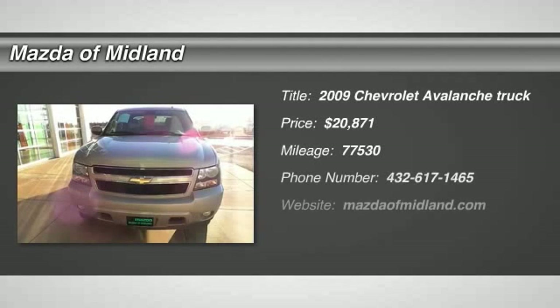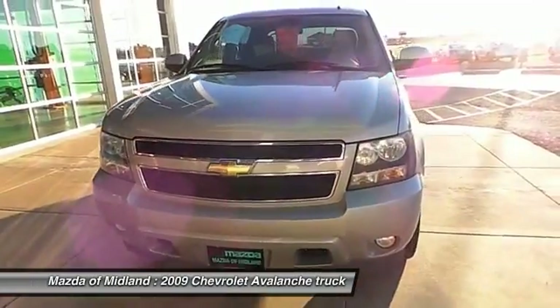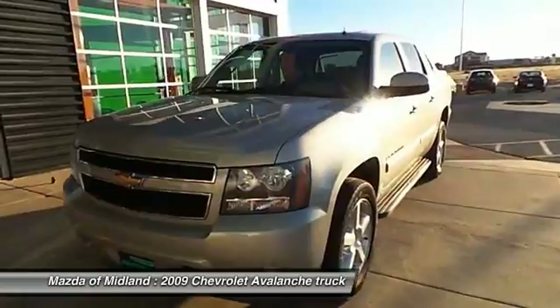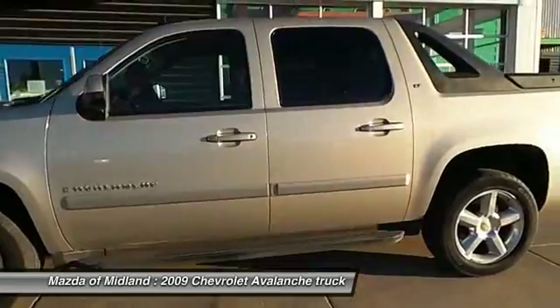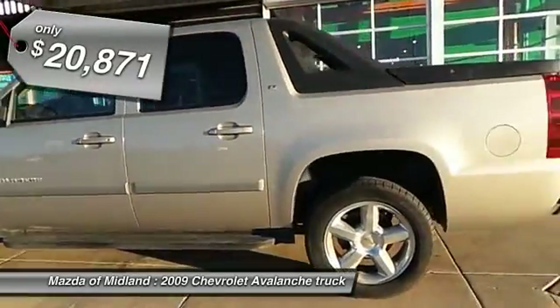The 2009 Chevy Avalanche. The Chevy Avalanche can transform from an SUV into a full-size pickup truck, all in less than a minute. This makes the Avalanche one of the most flexible vehicles out there, and it is priced below $25,000.